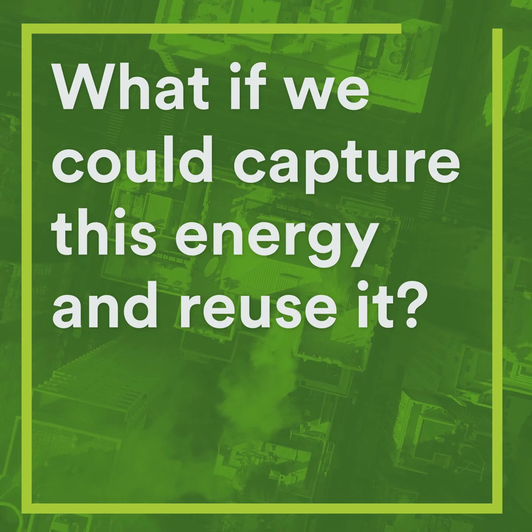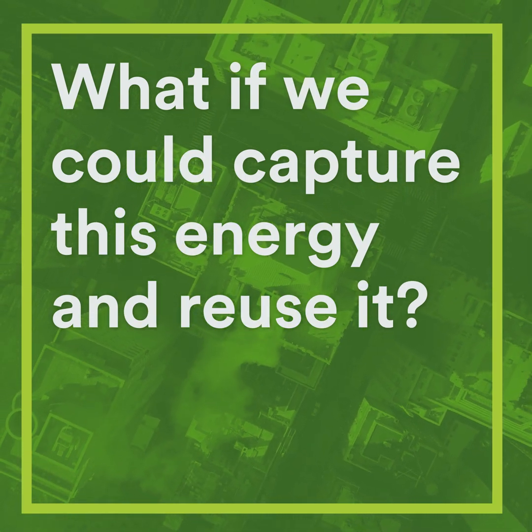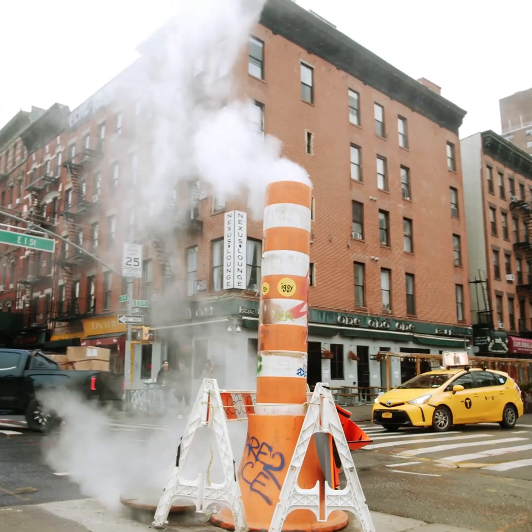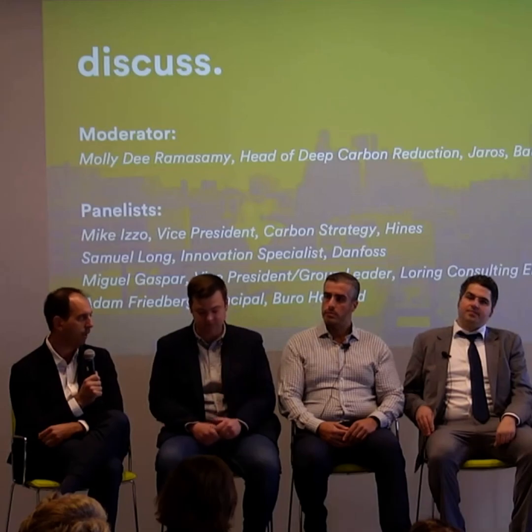What if we could capture this energy and reuse it? One climate-conscious developer is doing just that. Just walk down the street on a cold day and look at the steam coming out of our sewers or the heat coming from the subway. We have all the energy we need. We have all the technology we need. It's just applying it in a systematic way in order to reach our goals.